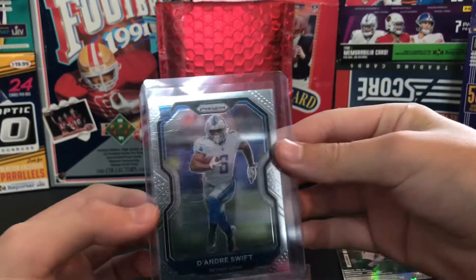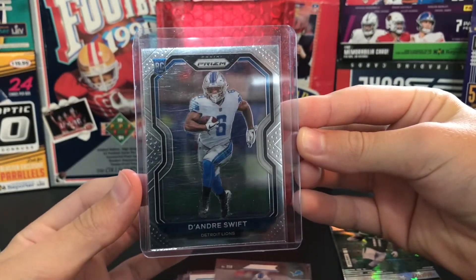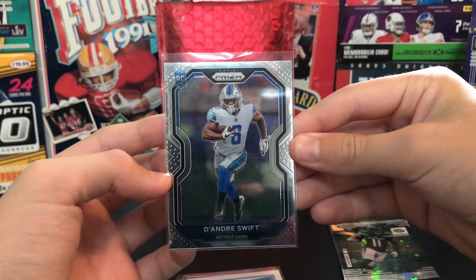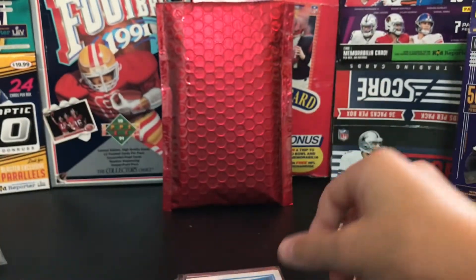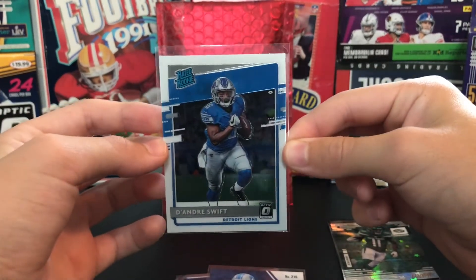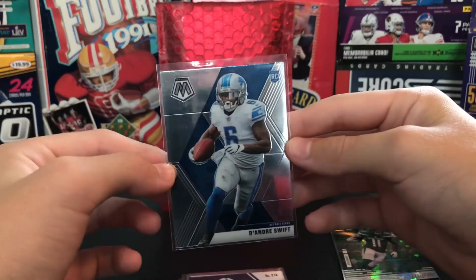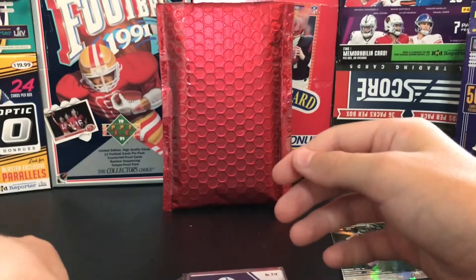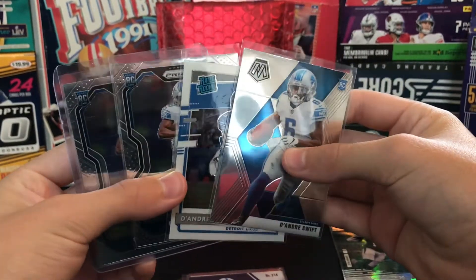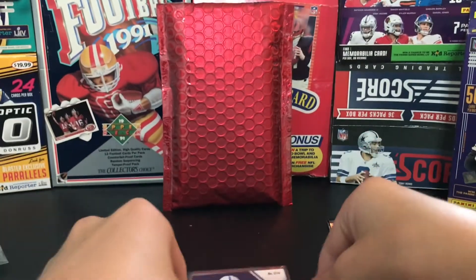First card we got is a DeAndre Swift Prism rookie card. Nice. We got another DeAndre Swift rookie card from Prism. And then we got an Optic red rookie of him. Mosaic rookie. I got these all for a dollar plus shipping - this was all for one dollar. So this is probably at least eight dollars worth of DeAndre Swift stuff.